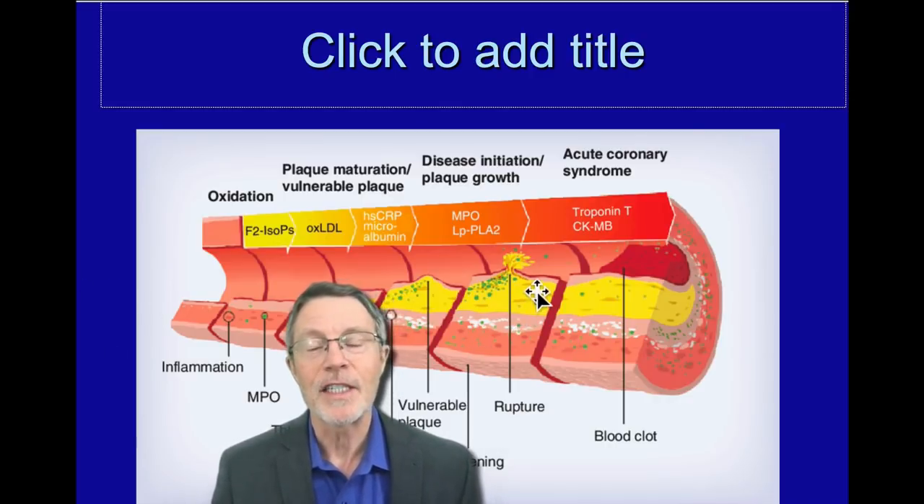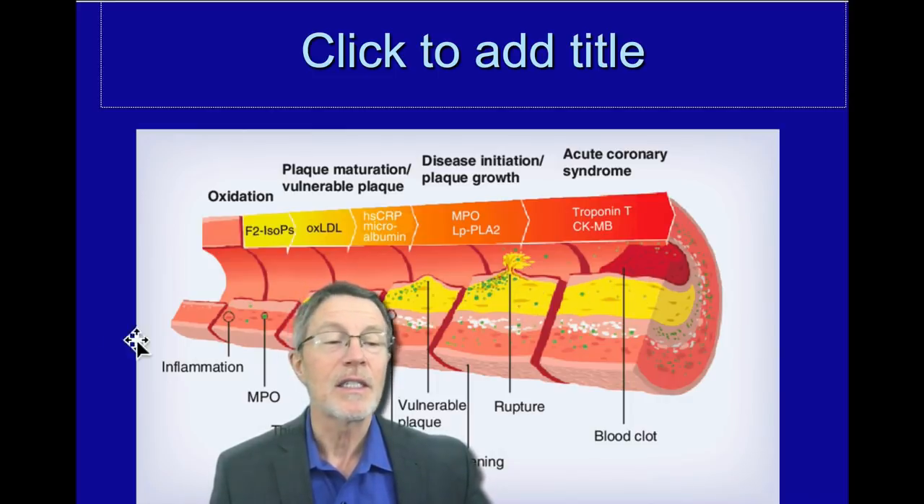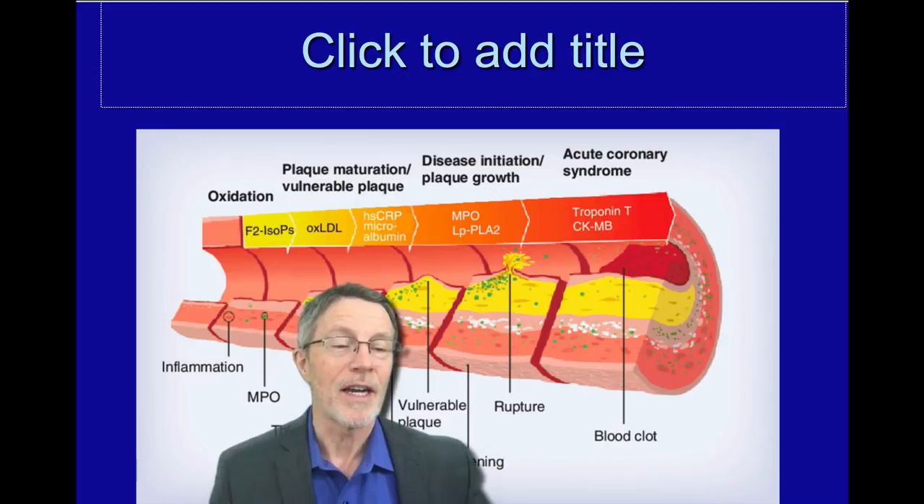As you see in this image, it's the release of this liquid plaque with all of these inflammatory markers in it that causes a clot, which causes the heart attack.